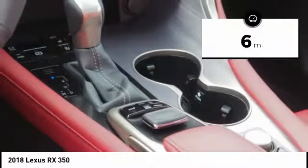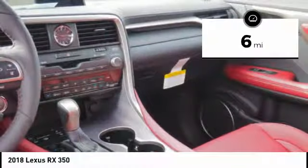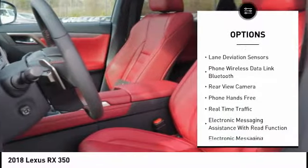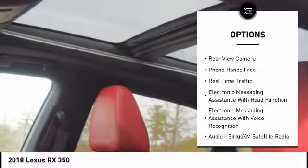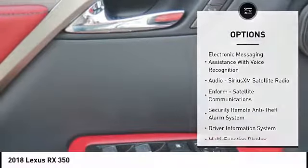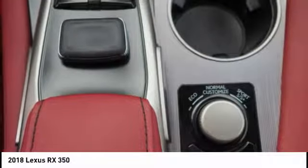This vehicle has less than 100 miles. Here are some of this vehicle's great options: traction control, stability control, power brakes, compass, clock, child safety locks, trip computer, heated steering wheel, electronic brake force distribution, and rear floor mats.